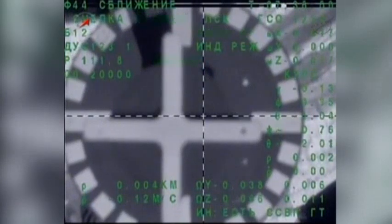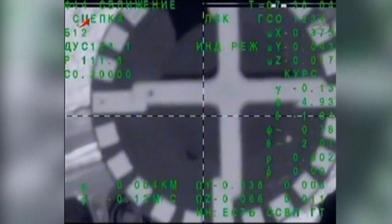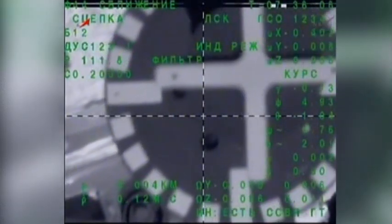Contact. Docking confirmed. And capture. The International Space Station now in free drift.